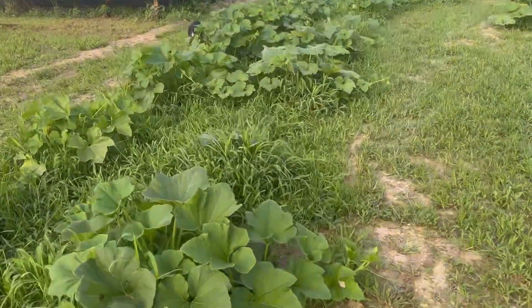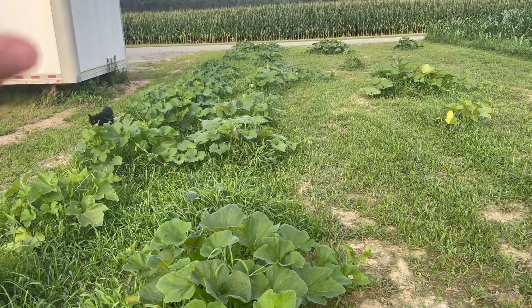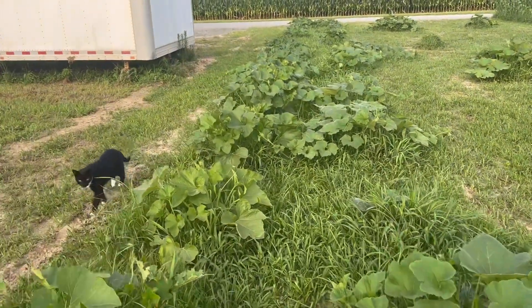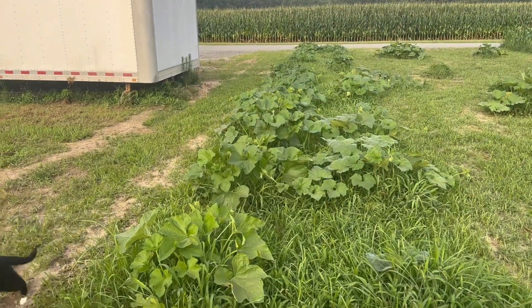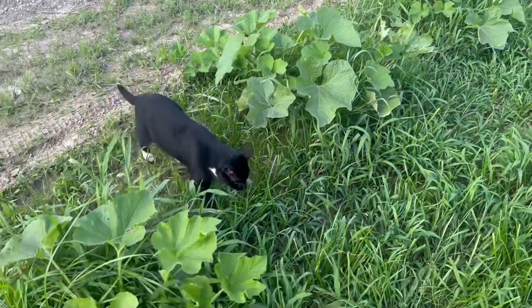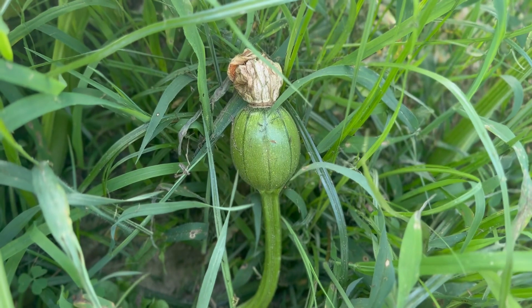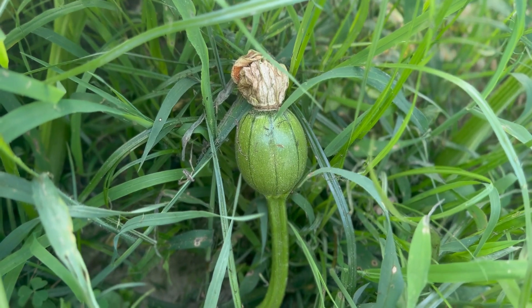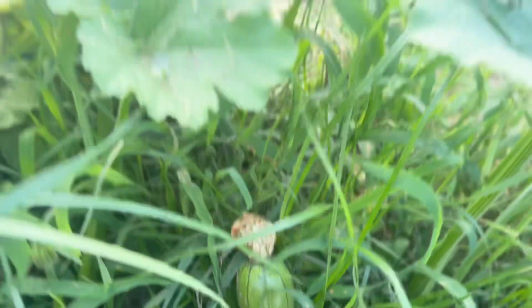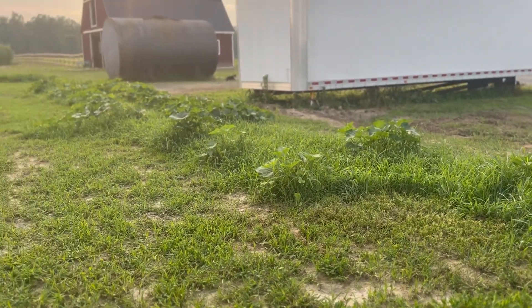In the middle row is our Jack Be Littles — they are just small orange pumpkins. And in this far row we planted gourds, your decorative mix. There is one of our large pumpkins coming up. The other ones are not coming up yet, which is a good thing — it's still a little bit early.